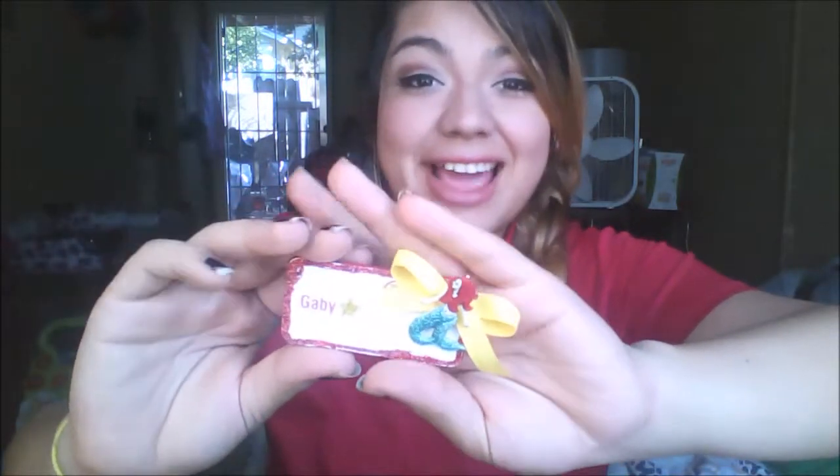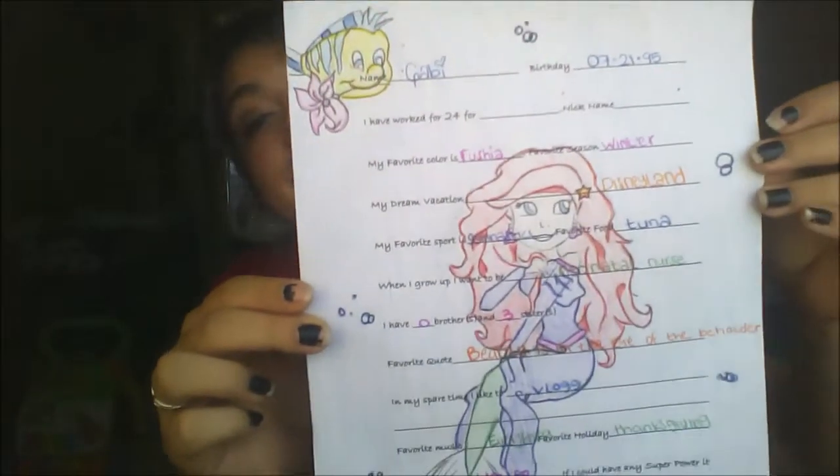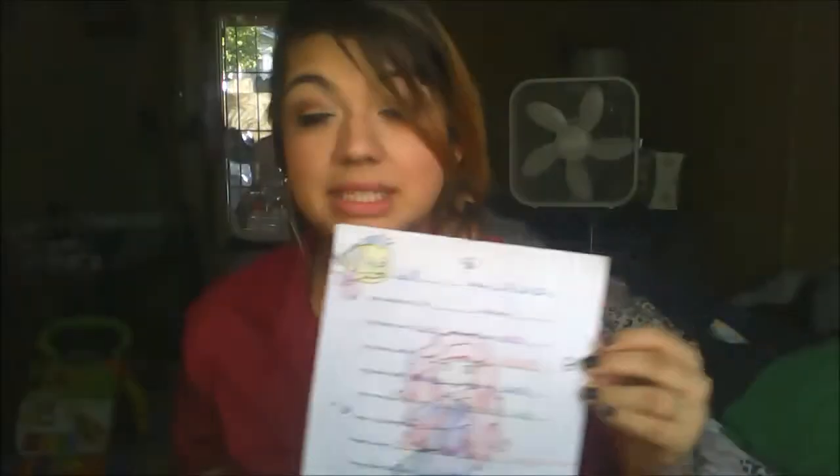I'd like to share — this is my name tag. I customized it and threw glitter on it and put a mermaid on it because I am a beautiful creature of the sea, as I heard Mr. Danny Noria say once. We have these get-to-know-the-employee worksheets and this one's mine. I decorated it with Flounder and the Little Mermaid because I am a mermaid. I really am.